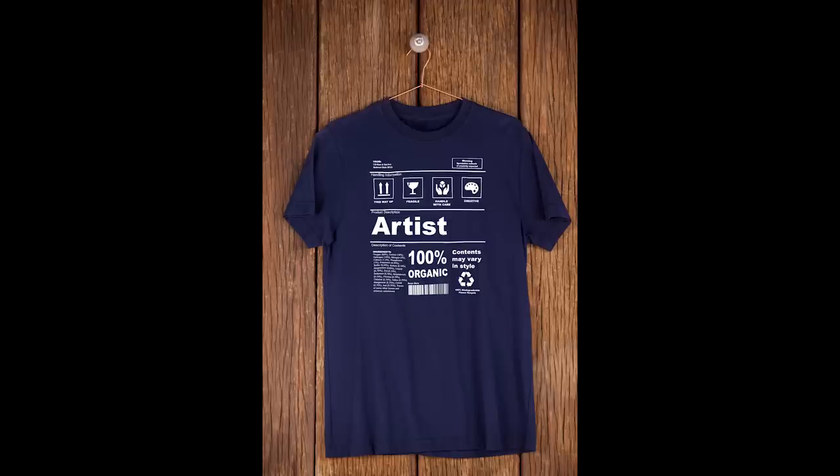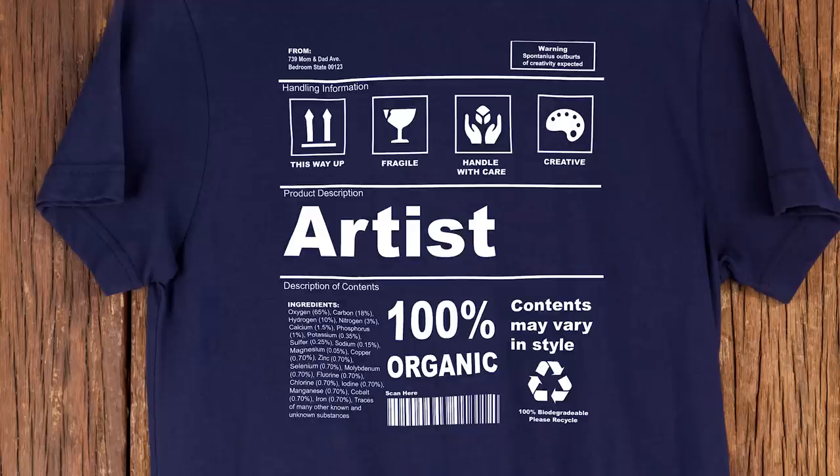Orbert Artguy's 'Artist Packaging Information' shirt I thought was just so clever — particularly those little details like 'fragile' and 'handle with care,' along with creativity and a few other warnings and descriptions of contents. It's a really clever way to communicate the creative nature of the person wearing the shirt.